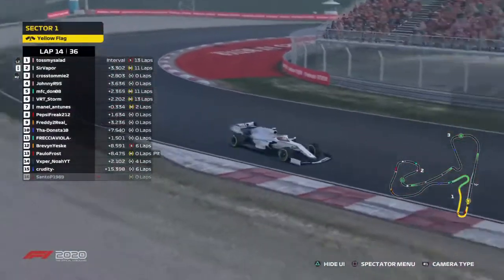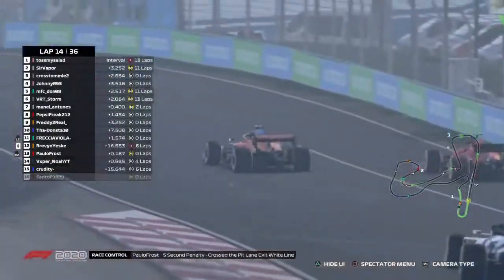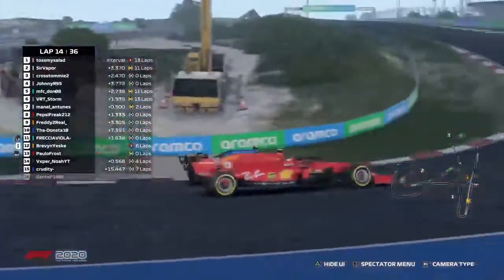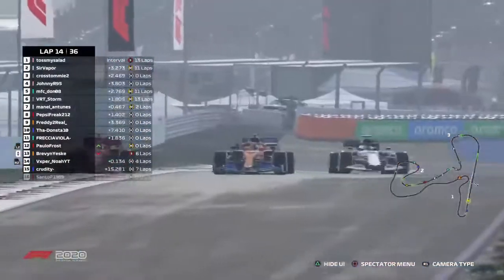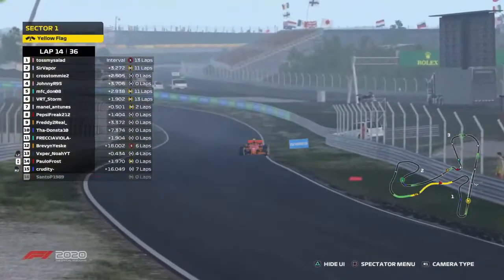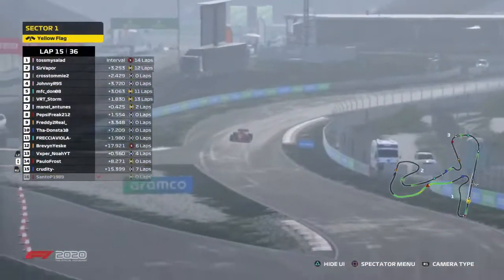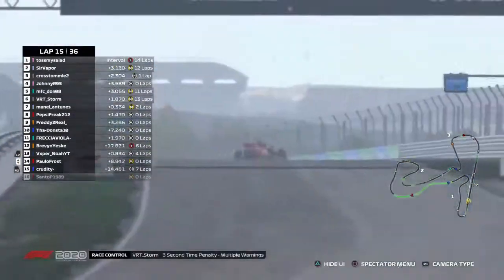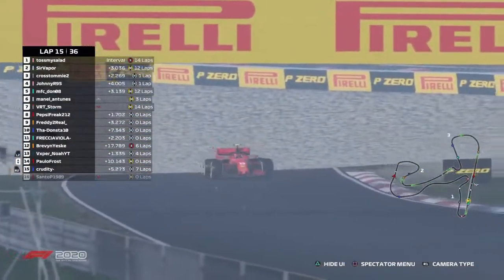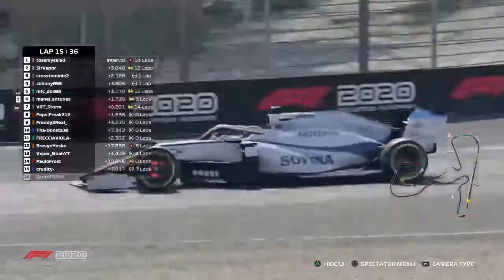We have trouble on track — Brevin spun in turn one coming out of the pits. Paolo's about to go around it, still on the softs as he locks up again. There's contact between the Ferrari and the McLaren, and Noah's getting involved — three wide into the turn-five S section. Paolo got forced wide into the grass and spun. It looks like Paolo's points drought will continue. Still no safety car, which is very interesting.